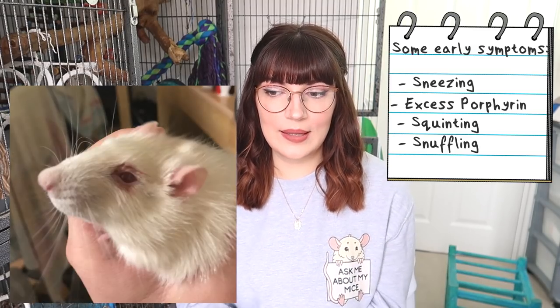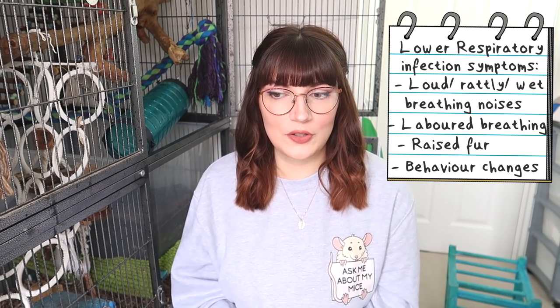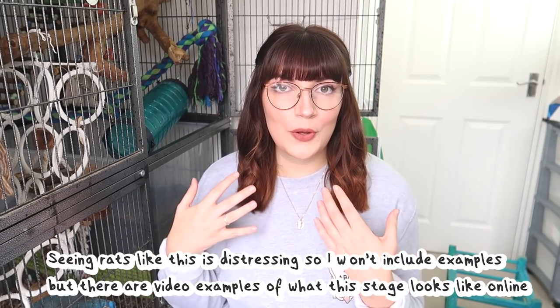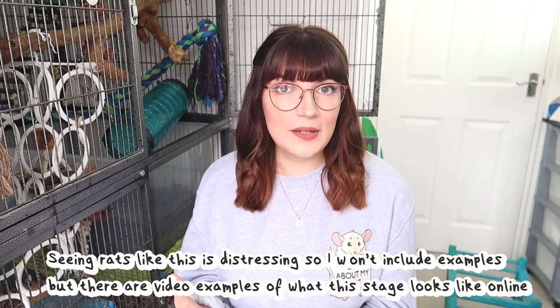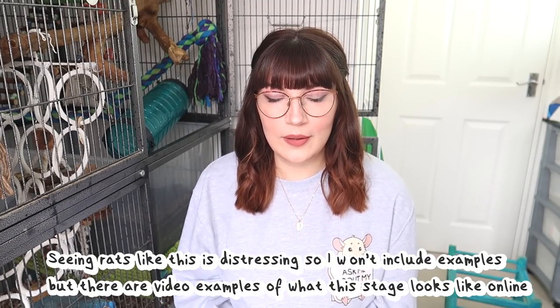You can have an upper respiratory infection — early symptoms are sneezing and excess porphyrin around the eyes and nose. This can progress to a lower respiratory infection, with symptoms like loud rattly breathing — sometimes sounding like a pigeon cooing — or being hunched up with their fur raised looking really uncomfortable. If left untreated this can lead to respiratory distress where the rat is side-sucking, really having a hard time breathing, open-mouth breathing and gasping for air. This is an emergency situation and they need to see a vet as soon as possible, as it can also lead to pneumonia and ultimately death.